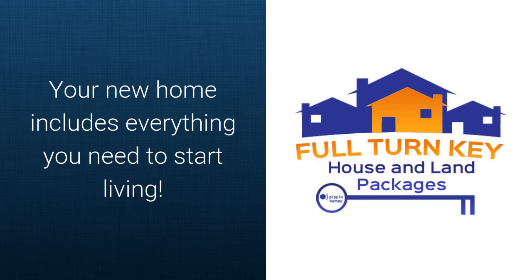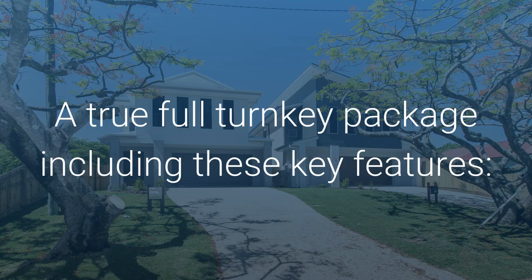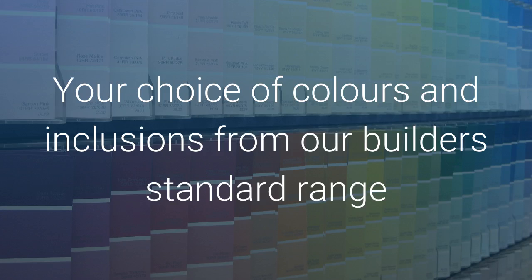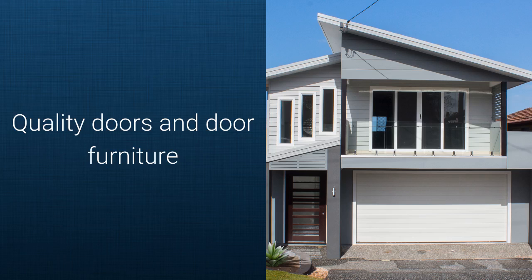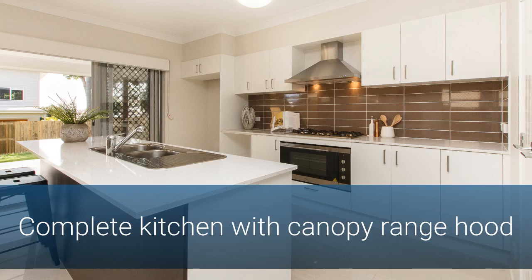Your new home includes everything that you need to start living straight away. A true full turnkey package including these key features: your choice of colours and inclusions from our Builder Standard range, architectural vanities, tapware and toilet suites, quality door and door furniture, and a complete kitchen with canopy range hood.